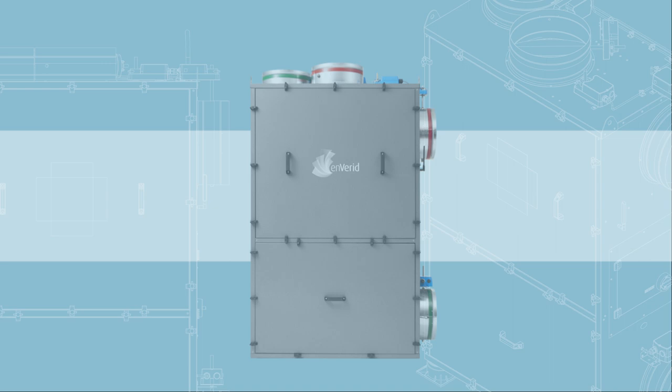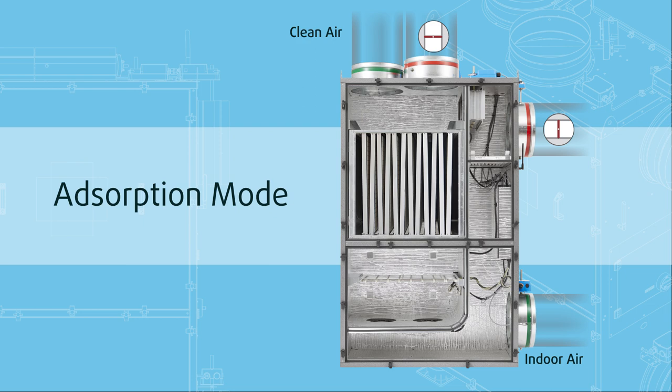In adsorption mode, the HLR module draws circulating air from the building's HVAC system. Non-toxic sorbent cartridges capture contaminants so clean air flows back into the building.